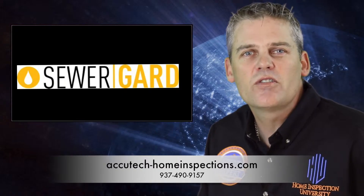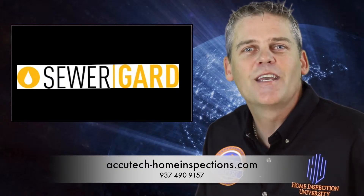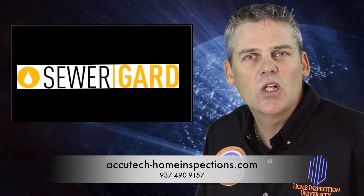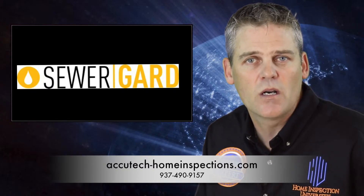However, if you use a certified inspection expert like those at Castle Home and Building Inspections, then you can kiss that worry goodbye. Their inspectors pride themselves in thoroughness. At Castle Home and Building Inspections, they supply you free of charge with the exclusive sewer guard warranty.